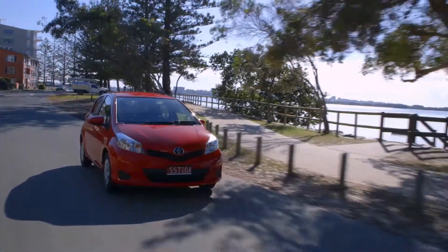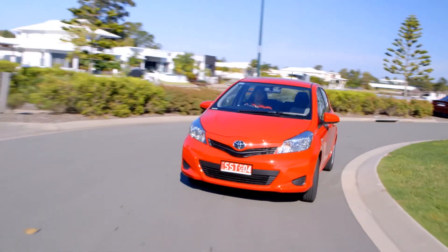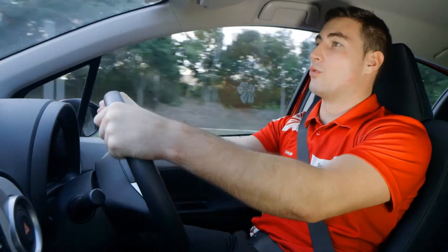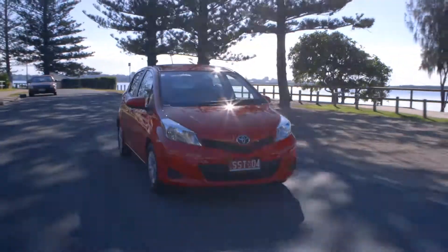The Yaris is a breeze to drive around town. The steering is excellent, allowing you to navigate tight corners and makes parking really easy. Inside the cabin, road and wind noise is well insulated and the driving position is comfortable, even on long journeys.